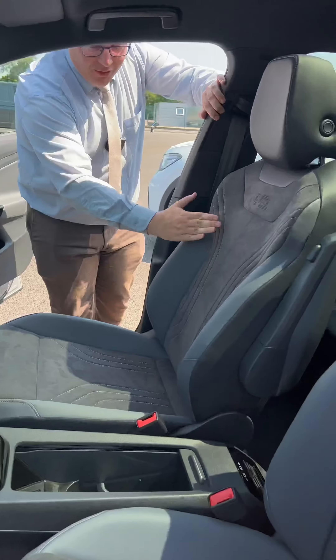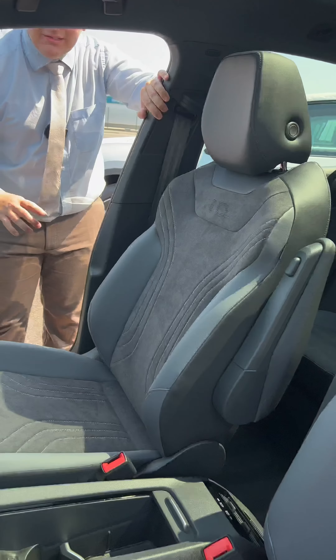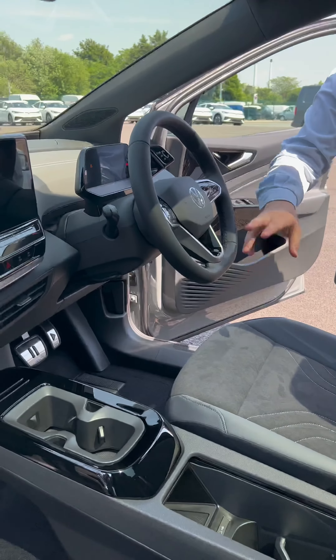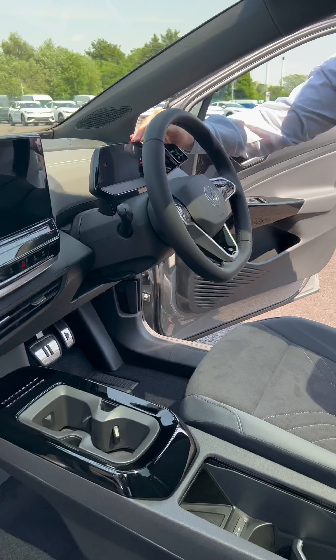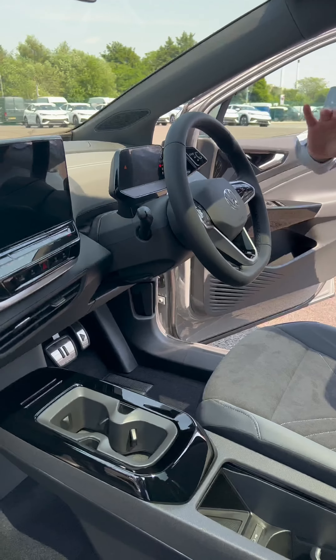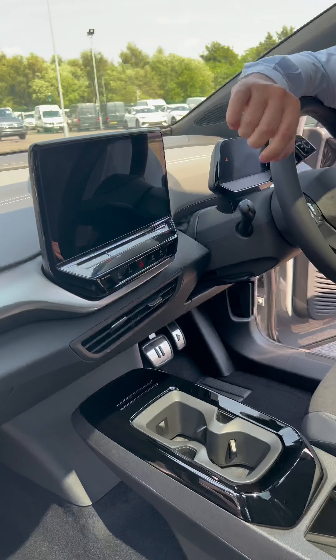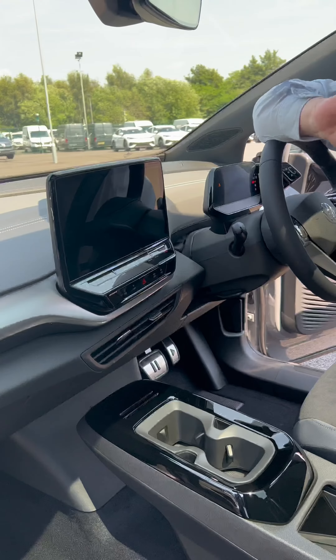Hopping inside, you're invited straight away by the beautiful ID-embossed art velour microfiber seats, partnered with a leather-trim multifunctional steering wheel that controls your adaptive cruise control. You've got a little screen so your eyes are always on the road. Speaking of screens, you've got a 12-inch colored touchscreen display that houses Apple CarPlay, Android Auto, and satellite navigation.